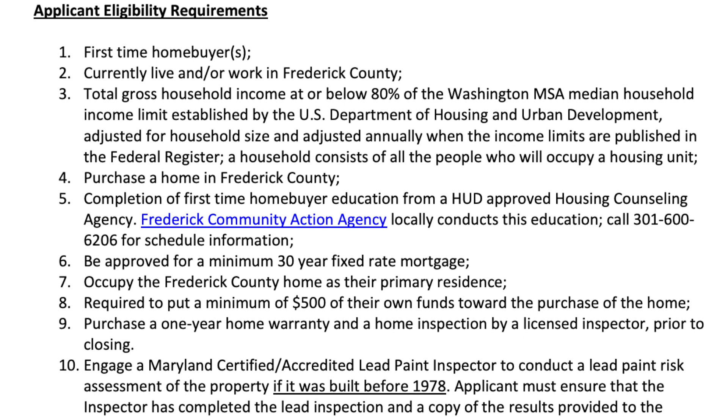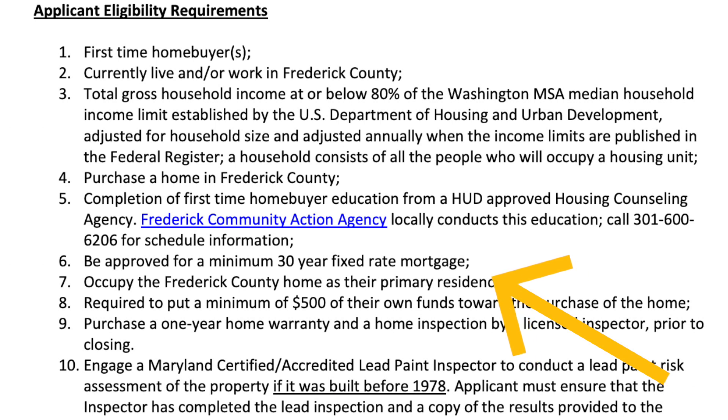Next, you have to complete a first-time home buyer education program from a HUD-approved housing counseling agency. The Frederick Community Action Agency locally conducts this education program, so I'll put their information in the description. You also have to be approved for a 30-year fixed rate mortgage, must occupy the Frederick County home as your primary residence.